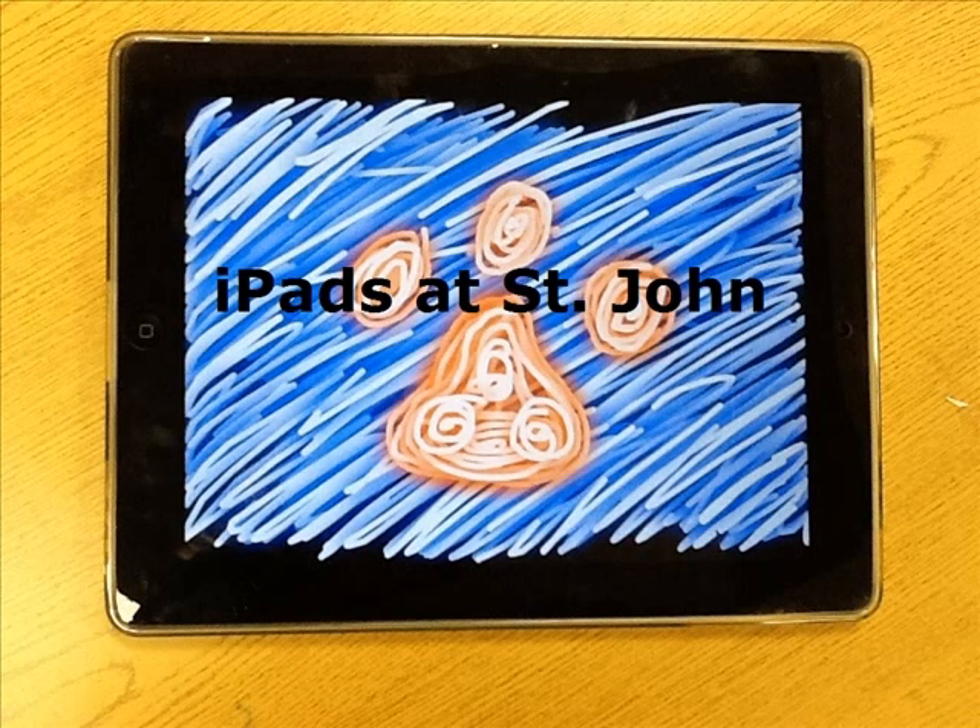At St. John, we are using the iPads as a way to help our students learn, review, explore, create, and share the concepts we are learning together in class.